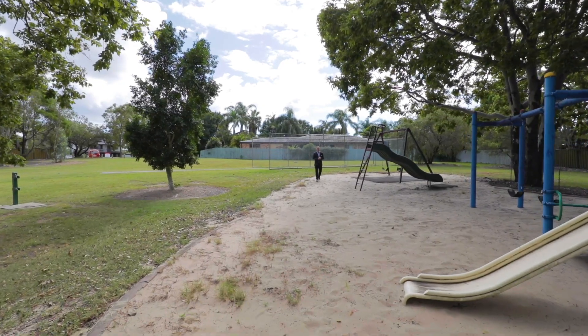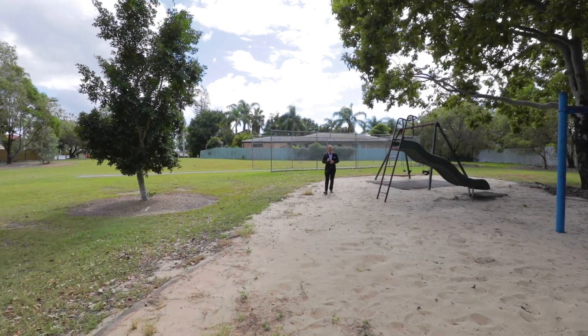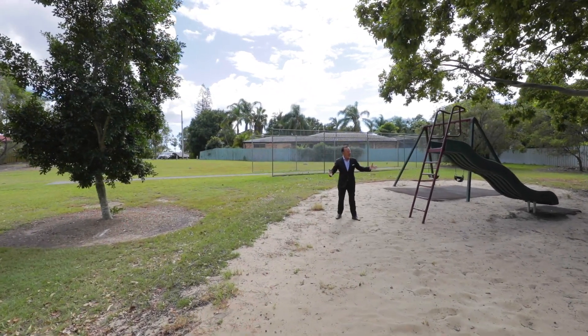Set on a 719 square metre block of land. Elevated position, and you have views of the Brisbane city. But only 50 metres away is all this.